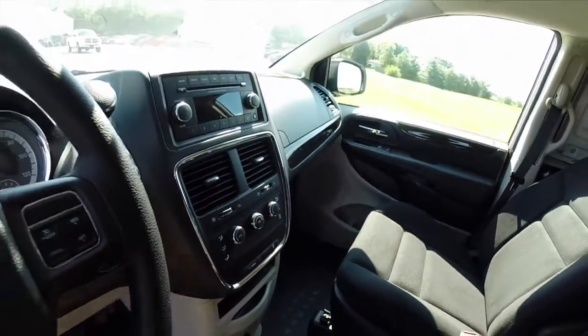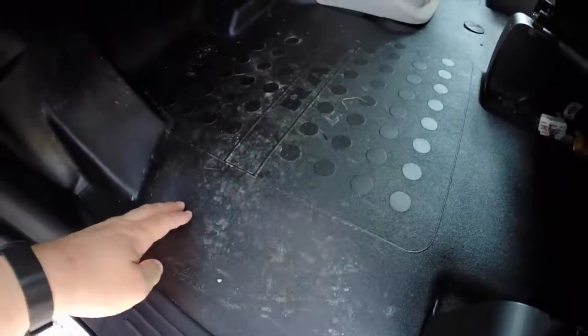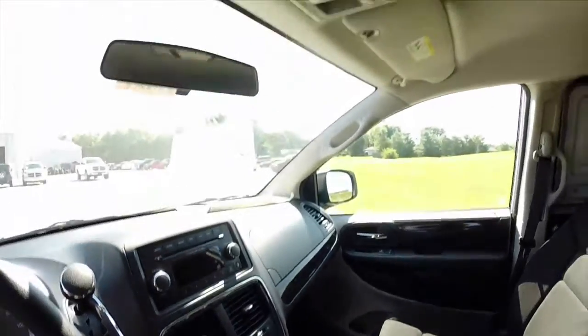The dash is pretty much the same as what's in the Grand Caravan. The floor is a polyurethane rubber flooring for easy cleanup. Of course you also get the dual glove boxes and overhead lighting.